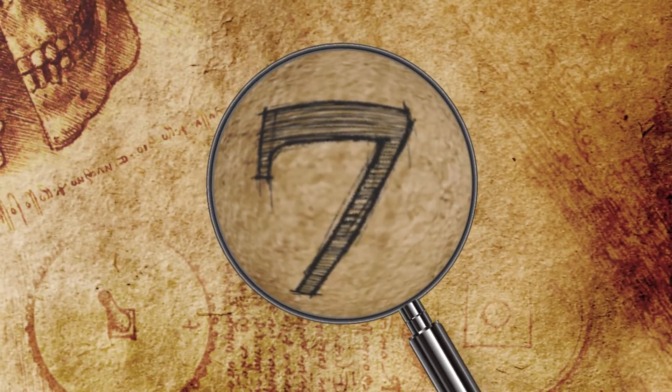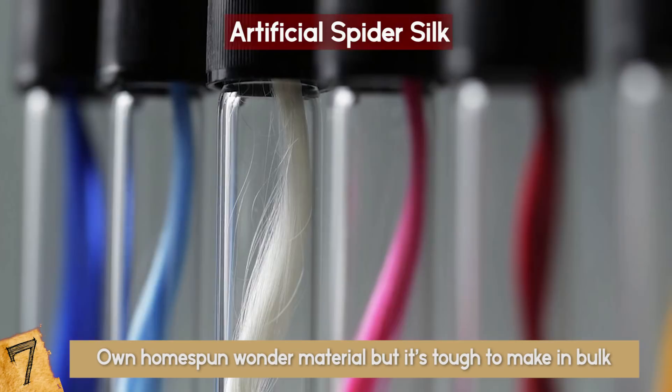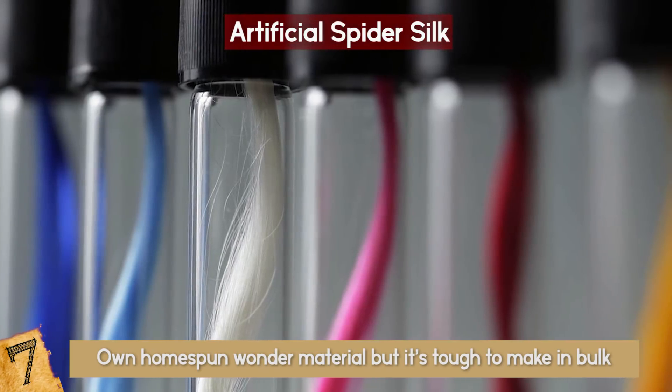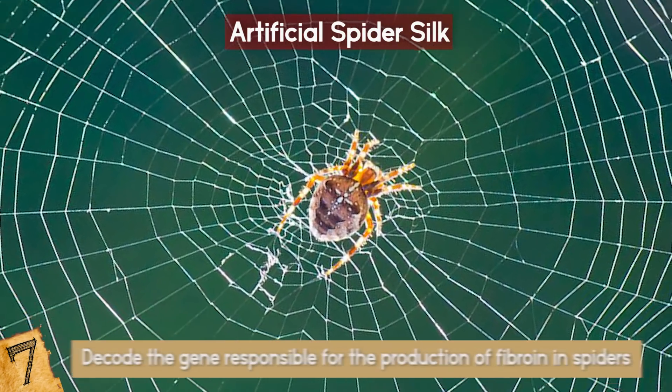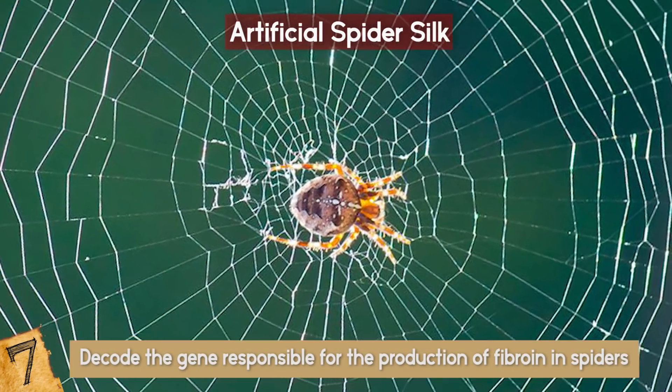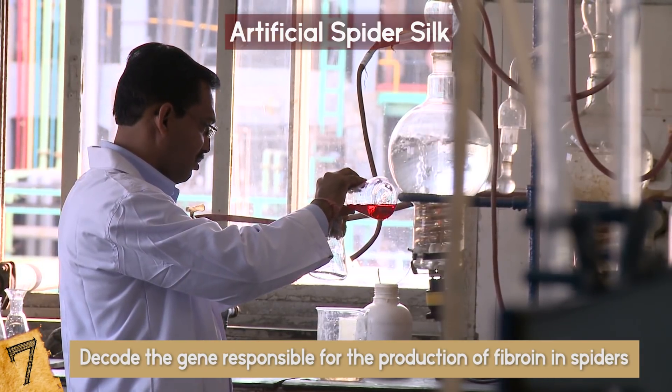Number 7: Artificial Spider Silk. Silk is nature's very own homespun wonder material, but it's tough to make in bulk. This is why a Japanese startup called Spiber has been working out how to produce it synthetically. It's managed to decode the gene responsible for the production of fiber in spiders, which is the key protein used to create the super-strong strands of silk.